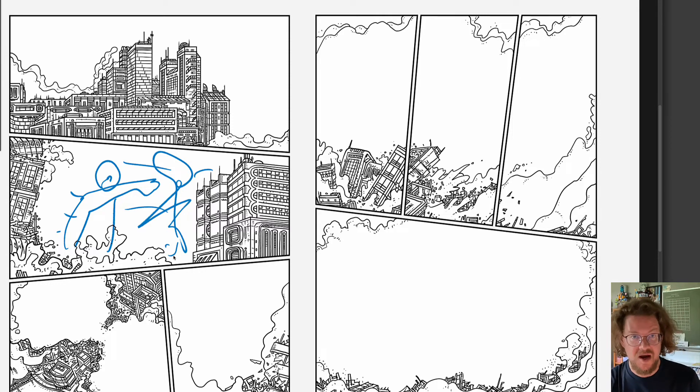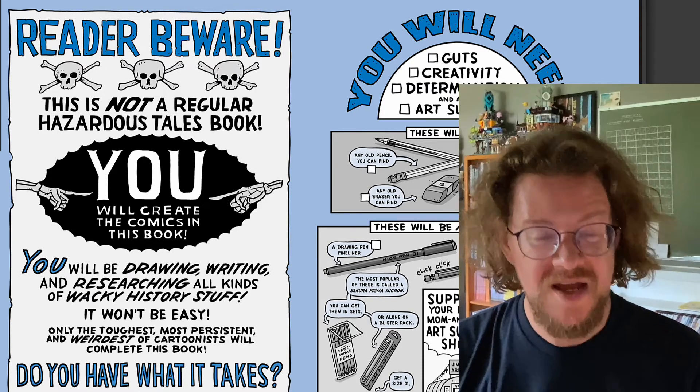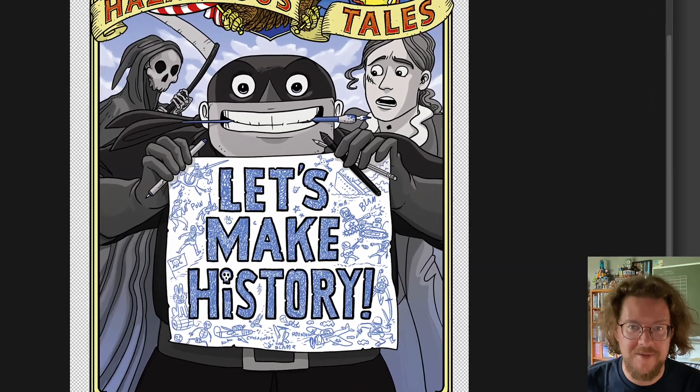Can't wait to see some of the artwork you guys are gonna create in these books. This is it — get ready for it. It's called Let's Make History. There are 72 challenging challenges, and you're gonna have a good time doing all of them. One of the challenges in here will never be completed in my lifetime — I can't wait for you to see it. Check out Let's Make History, and let's make some comics.